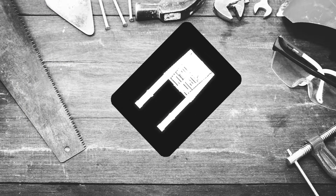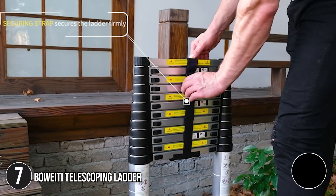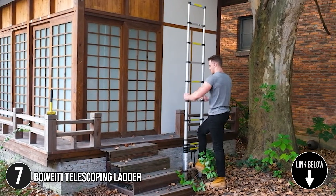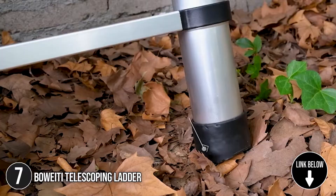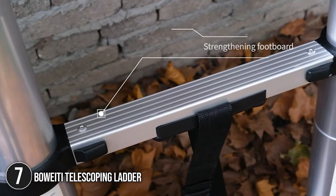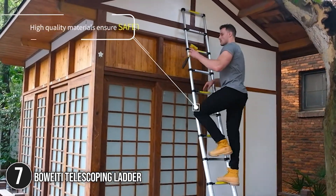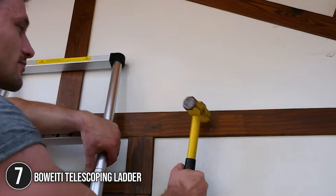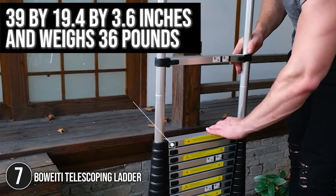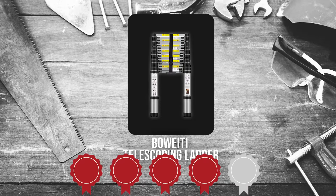The seventh telescoping ladder on our list is the Beweyti Telescoping Ladder. This ladder has a maximum extension of 15.5 feet and a minimum extension of 3.2 feet, making it ideal for a variety of tasks such as painting, roofing, decorating, and pruning plants in both commercial and residential settings. It's also collapsible and can be stored in any cabinet or corner of your home. It measures 39 x 19.4 x 3.6 inches and weighs 36 pounds. Trustedshoppingguide.com has awarded the Beweyti Telescoping Ladder a 4-badge rating.